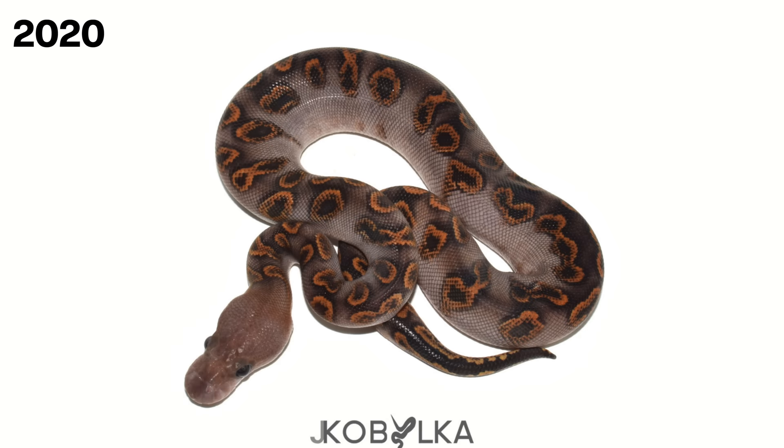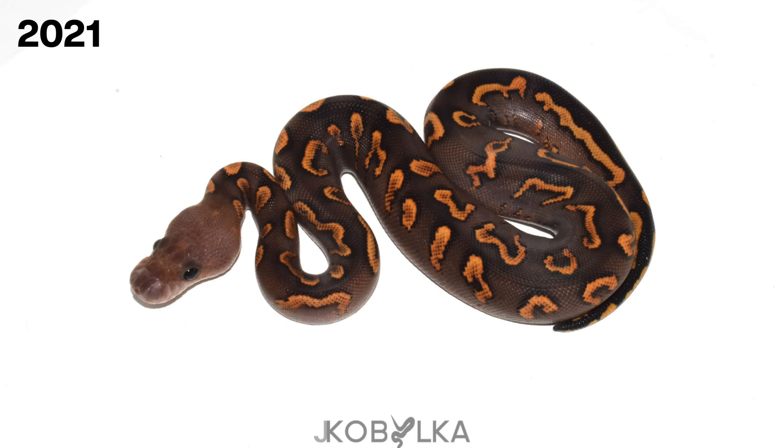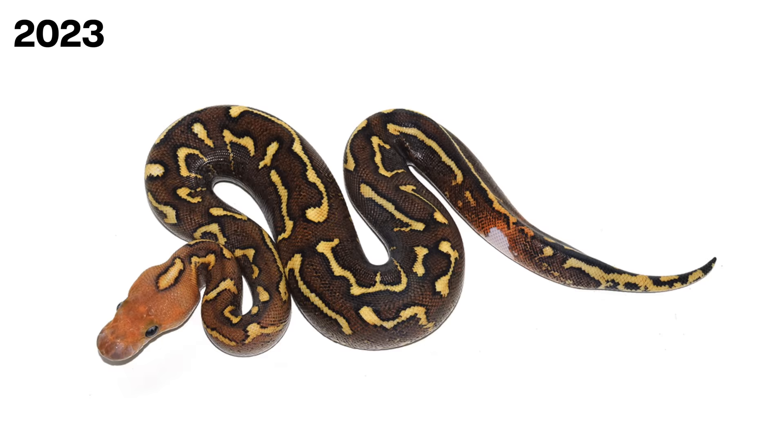Coming in at number eight, in 2020 we made the Kraken. The Kraken was the beginning of the Wookie craze in clowns and it has been an amazing project. It was really shocking to me how the GHI, Black Pastel, and Wookie really interacted into this crazy-looking animal that looked like an octopus with sucker spots all over its body. That was the Kraken 1.0, which led us into making the Kraken 2.0 and then the Kraken 3.0 — all different variations of the Wookie GHI Black Pastel Clown combos. They were absolutely transformational and really put Wookie on the map, showing us a brand new direction to go with the clown project.